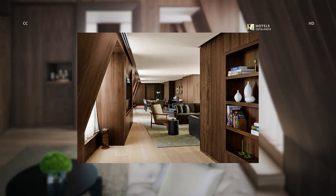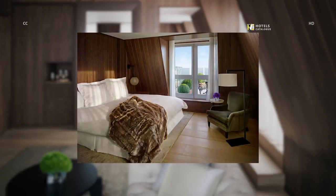Enjoy a one-of-a-kind suite on the top floor that has separate living and dining areas, an outdoor terrace, library, and pantry. The penthouse suite provides a large bedroom with a king bed and a luxurious walk-in wardrobe.